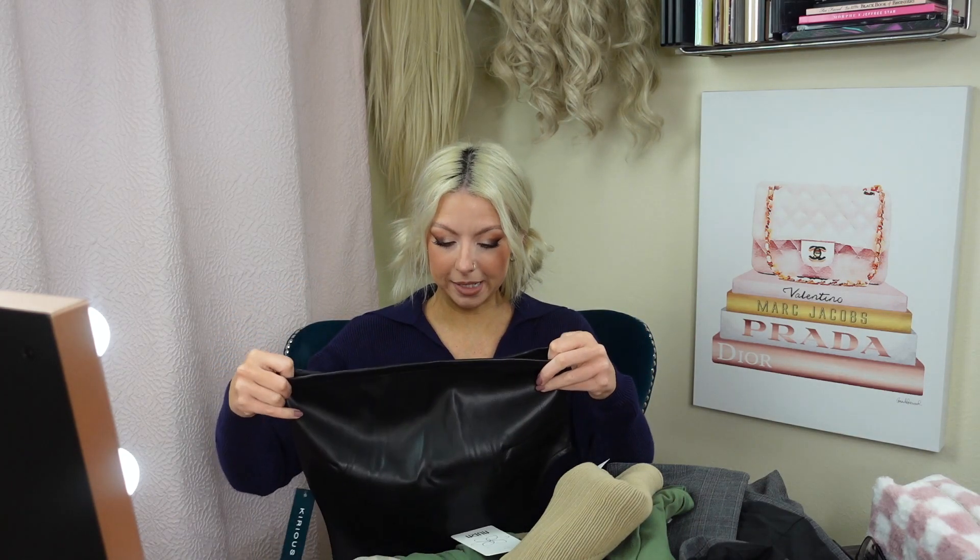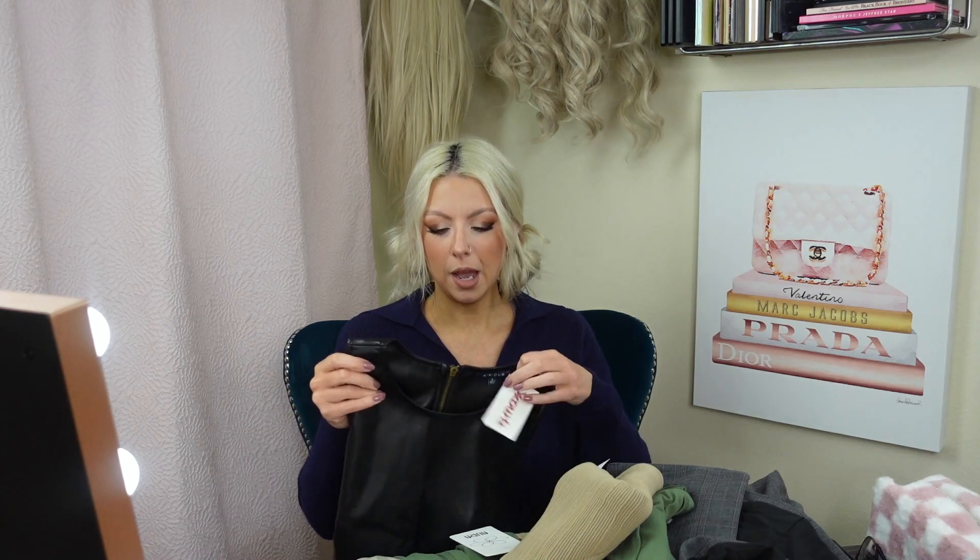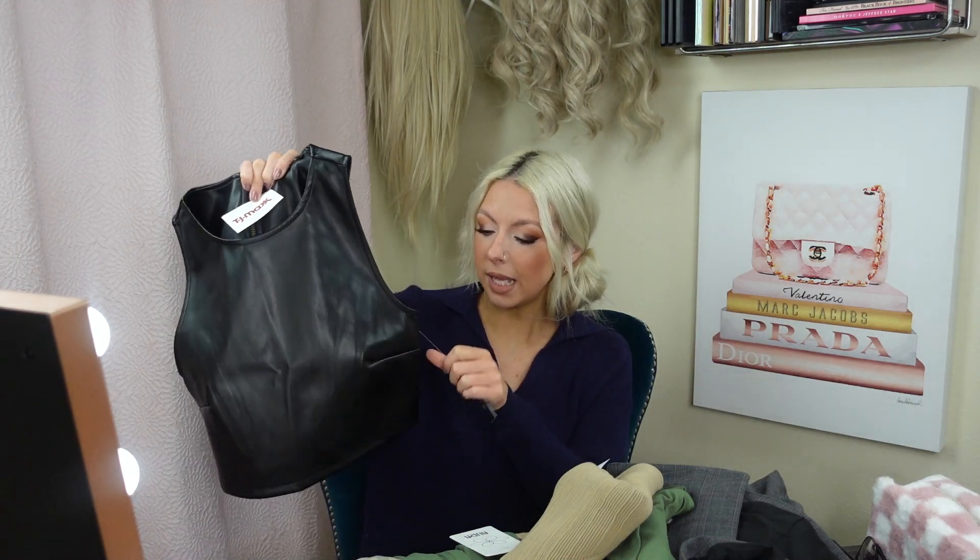Now on to the clothes. I feel like with TJ Maxx you either go in and see everything you want or you go in and see nothing you'd ever wear. This was one of those times where I could have filled up the entire cart — they had such cute stuff. But I narrowed it down to the pieces I picked up. First up, we have this faux leather top.